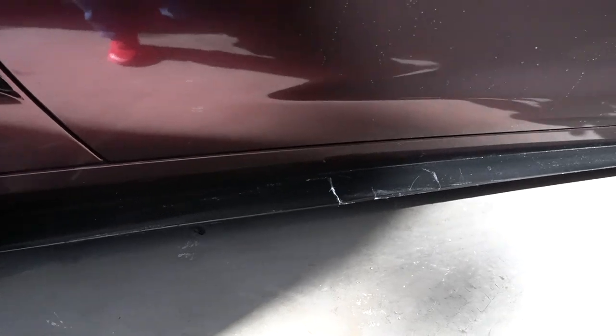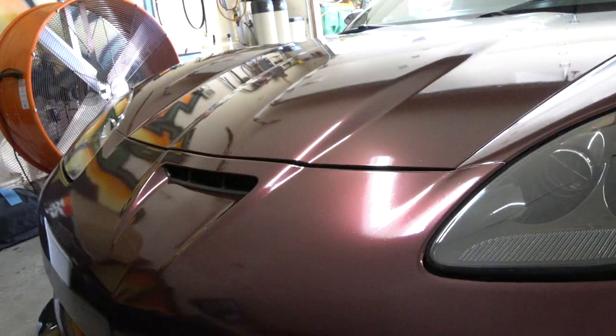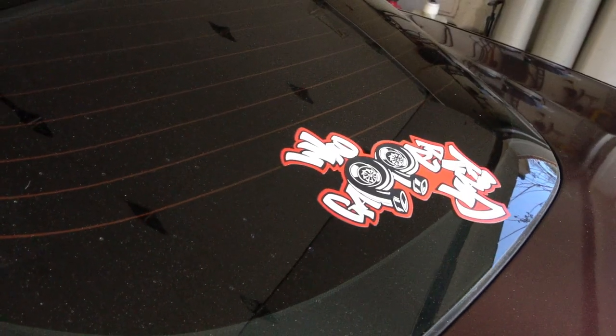Now we're going to go ahead and replace the side skirt. I've been needing to do this ever since I got the car back — I messed it up pretty good. We're going to take it off and take it to Exclusive Collision. Alex's dad Augustine is going to fix it for me — he's going to repaint it and get it back on the car so my car can be 100%. I won't mind someone taking pictures from the passenger side anymore because I just hate seeing that crack.